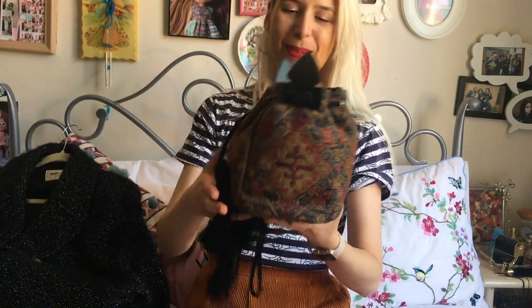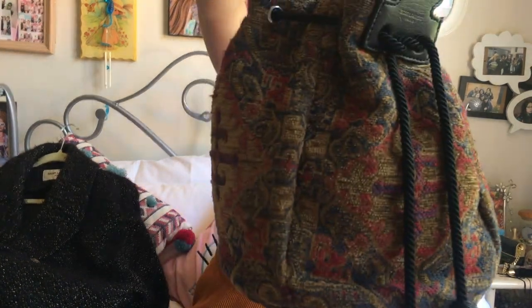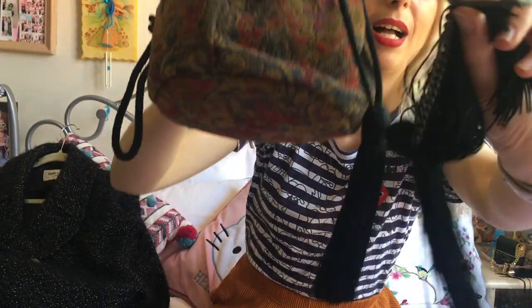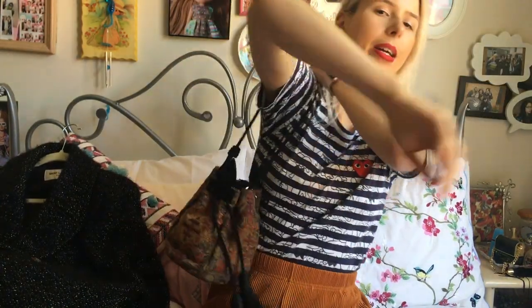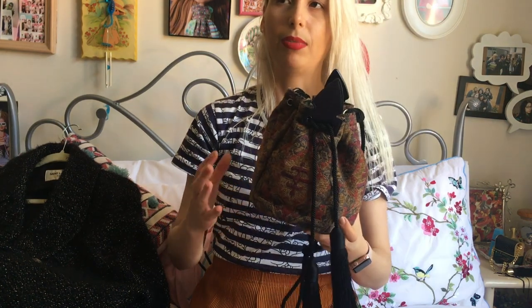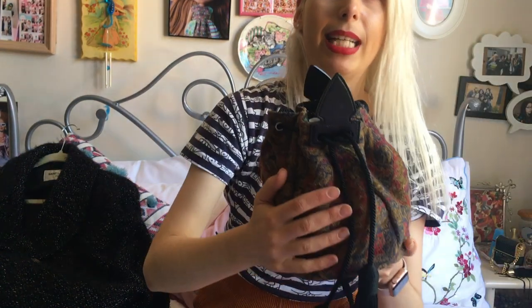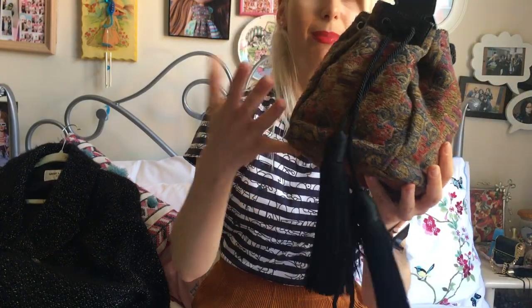One of my first designer bags was also this Saint Laurent bucket bag in a tapestry material — not your typical designer bag. It has a little logo in the tassel and I wear it on my shoulder. The interior is lambskin. I remember there was a runway collection with a lot of jackets in this tapestry print, and the tapestry is purposely distressed with some fluffy bits to make it look aged.